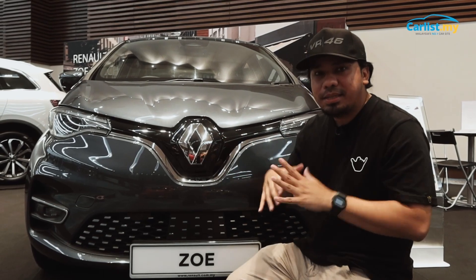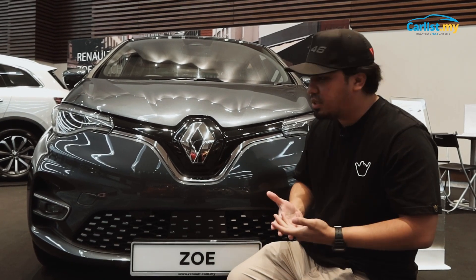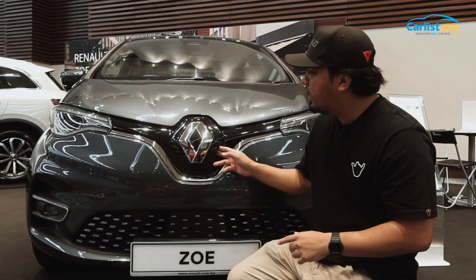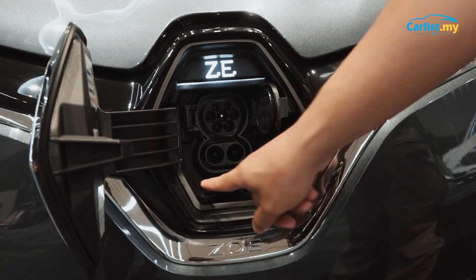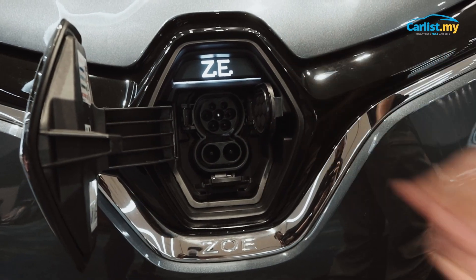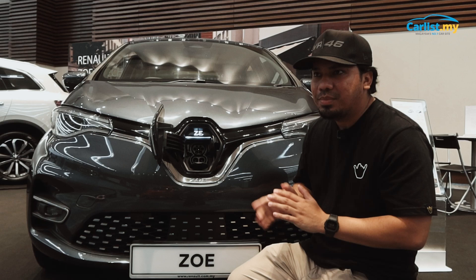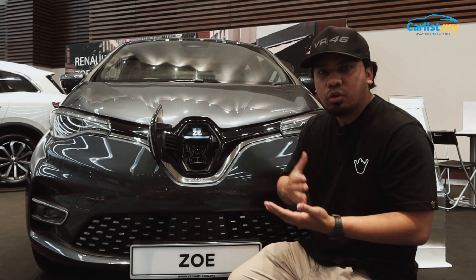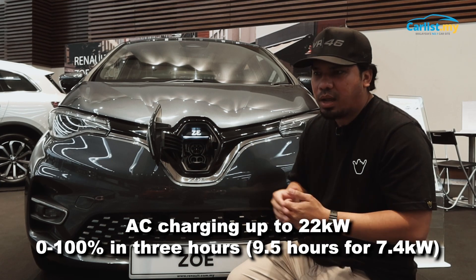Since the Renault Zoe is a full EV car, the obvious question is: how do you charge it? The Renault Zoe supports both AC and DC fast charging, and these are fitted as standard. For the AC fast charging, it supports up to 22kW, meaning that charging from 0 to 100% will only take 3 hours.